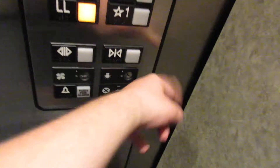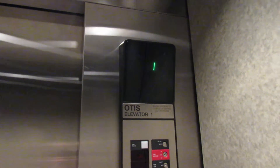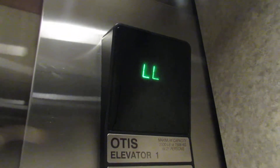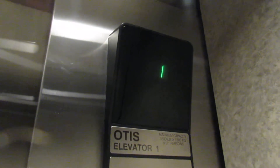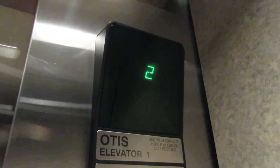Let's go to LL. You're at LL. Let's go up to 3. Here we go at 3.